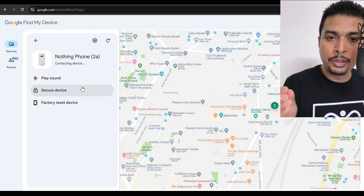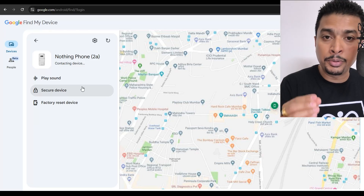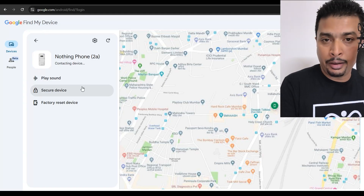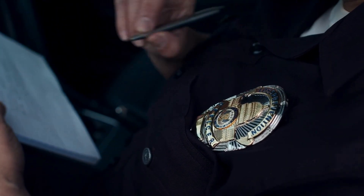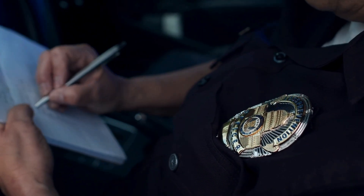If you can't retrieve your phone, the next thing to do is go directly to your local police station and file an FIR or a missing complaint. You'll get a receipt or an attested copy of the complaint — keep that with you.